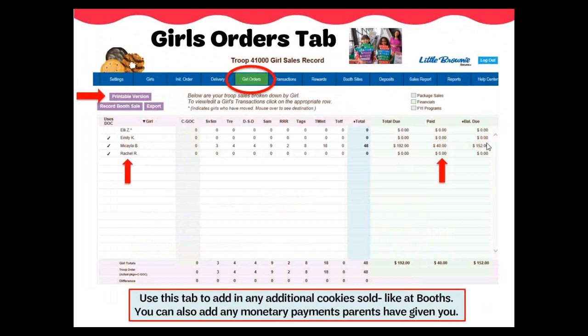This tab allows you to add any money collected from parents to help keep an accurate accounting of all monies received. Once money is added to the Paid column, it will then be subtracted and an accurate amount will show under the Balance Due column.